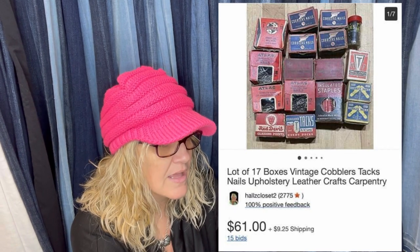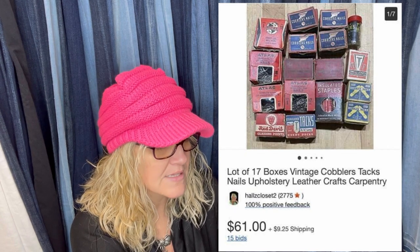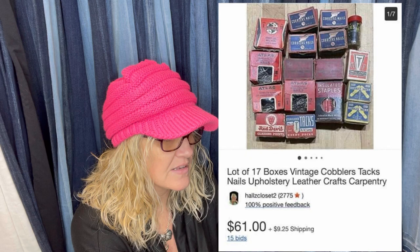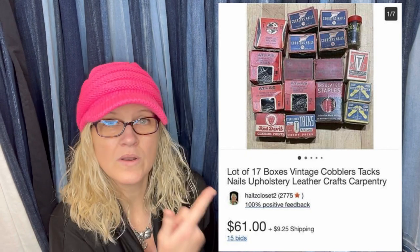These cobbler's nails went for $61 to an international buyer on auction. They were in a box full of tools and supplies — a shoemaker's box bought at a central Wisconsin estate sale for $5. So these nails probably didn't even come to a dollar. Buyer paid shipping and left nice feedback. They're old nails — fun little bolo — and that was an auction.